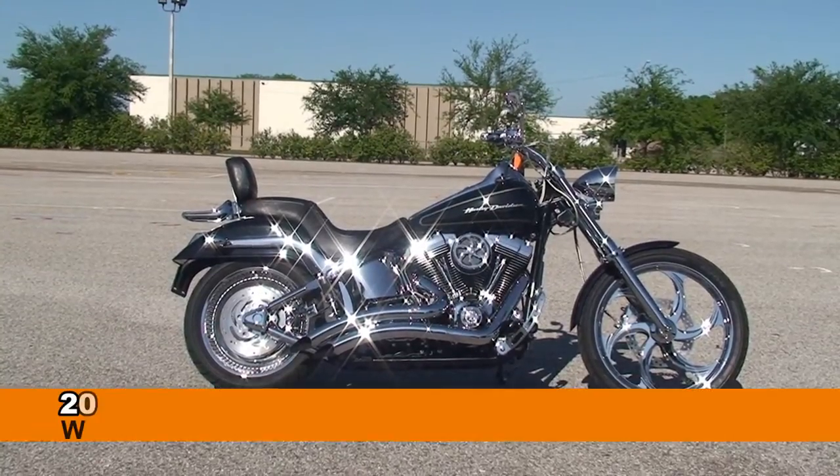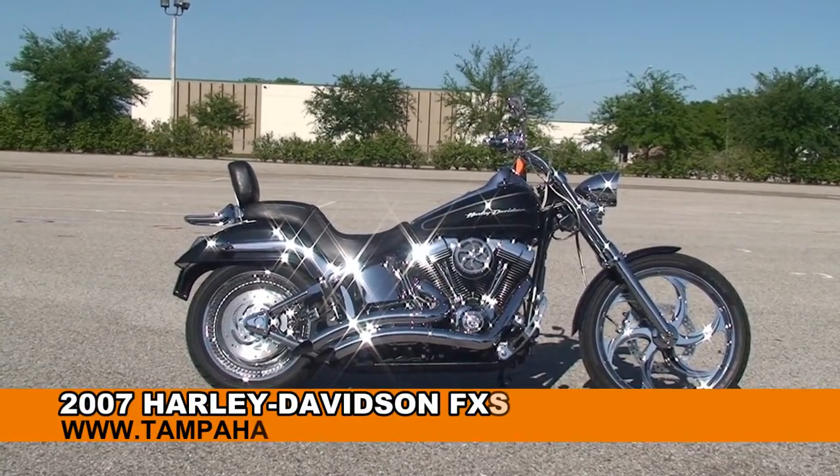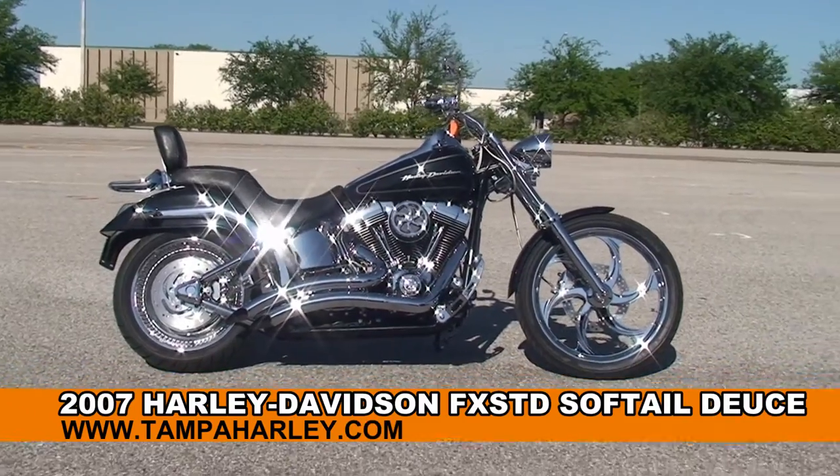Welcome everyone to the world famous Harley-Davidson of Brandon. Today I've got for you this awe-inspiring used 2007 Softail Deuce.